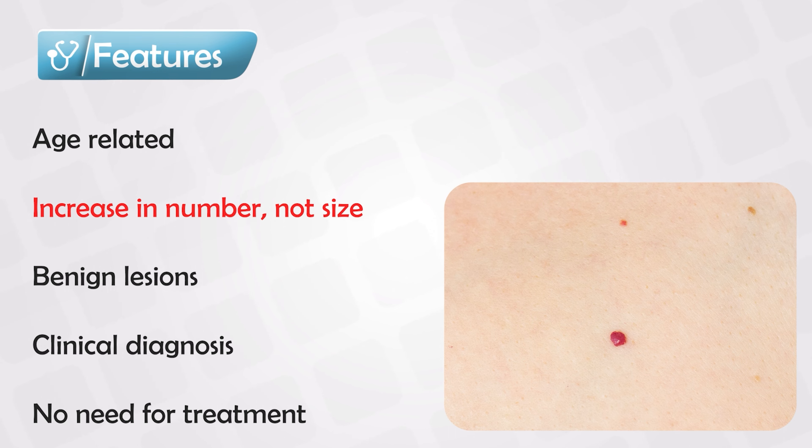If this bothers the patient cosmetically or for any other reason, it can be removed using either electrodissection, liquid nitrogen, or laser therapy. However, even after removal, the recurrence rate is very high.